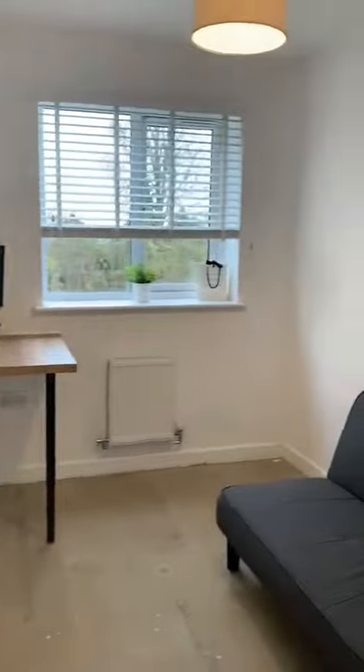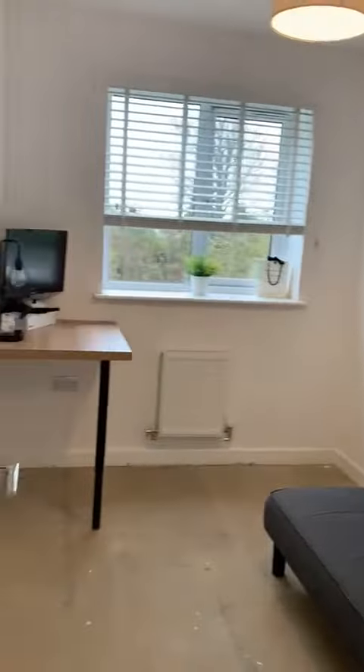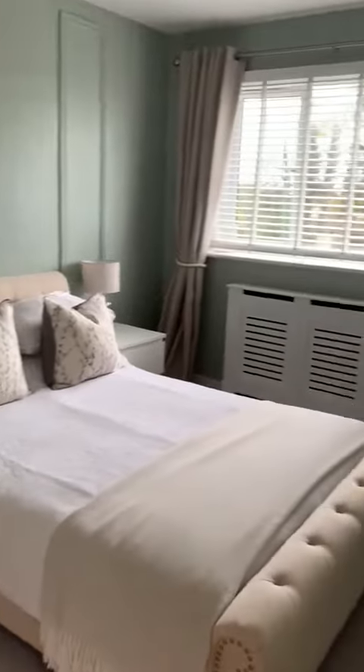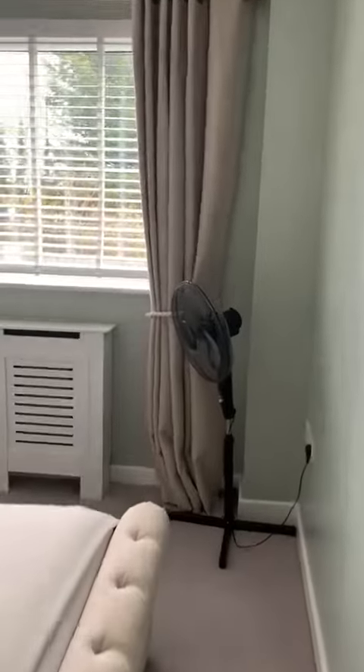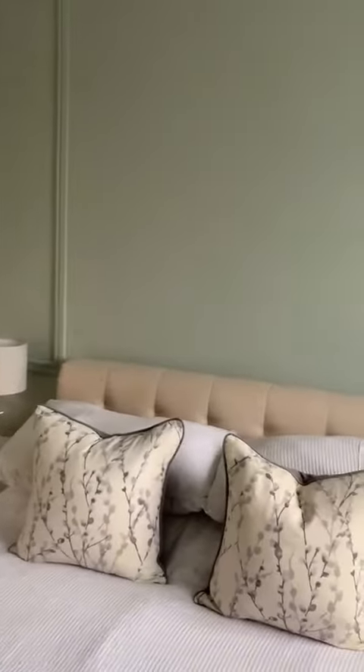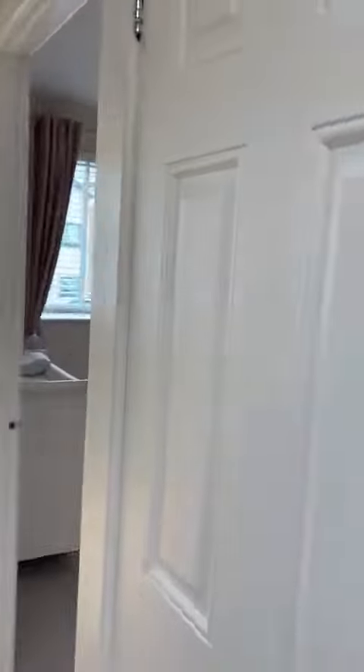Bedroom three here. And this is the master bedroom — again a really nice choice of colours, really tastefully modernised. There's space here for your wardrobes; the current owners have got some chest of drawers there. And there's an airing cupboard as well.